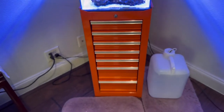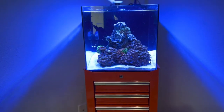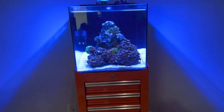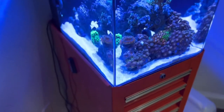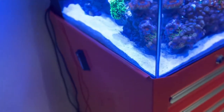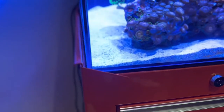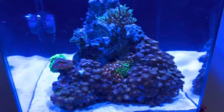This whole entire cabinet cost me about two hundred dollars and it fits everything perfectly — fits all my test kits, fits everything inside. I had a couple of fish suicides, but that one clownfish has been in there the whole time. I will be getting a lid for the tank here soon.